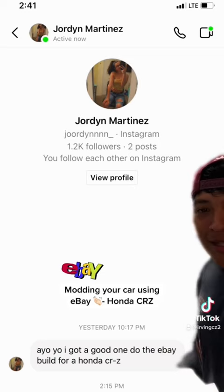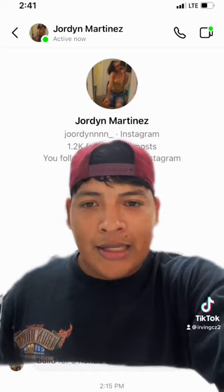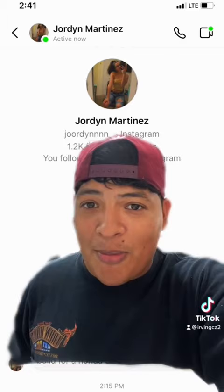CRZ — my speech impediment. Can we mod it using eBay? I think we can. This is going to be kind of difficult because it's a hybrid and a lot of people don't mod these, but they're pretty cool. I actually saw one in person and they almost smoked my ND, so they're kind of quick.